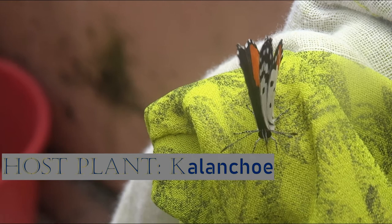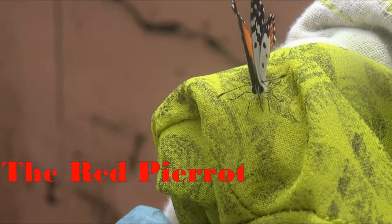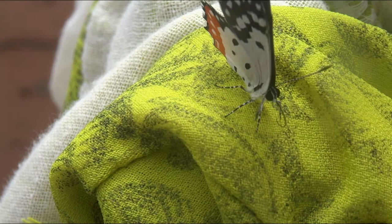The butterfly has a wingspan of 3 to 3.5 cm. The upper side of its wings is black except for a large orange portion of the lower edge of the hind wing. On the underside, the fore wing is white with black spots more toward the margin.